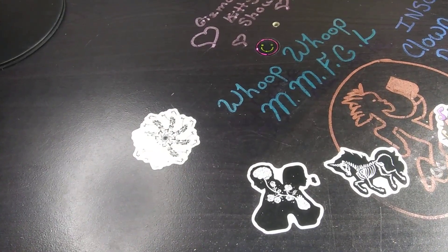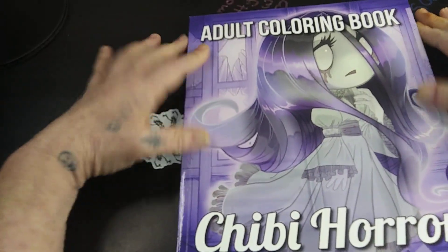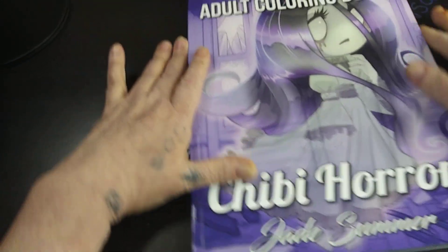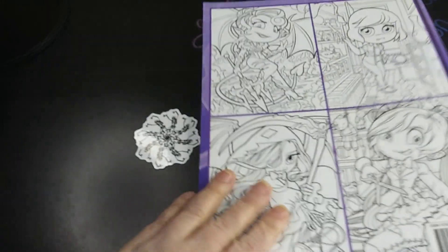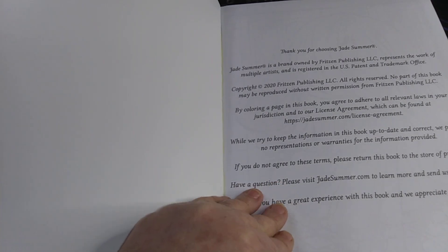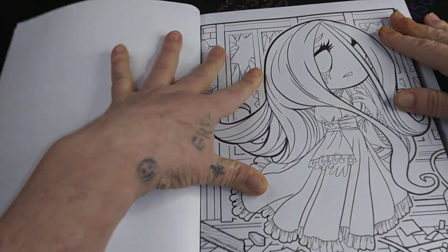Now, the book that I'm planning on starting in — and give me about 15 to 20 minutes — is the Ad Talk Coloring Book by Chibi Hara, Jade Summer. I'm planning on starting on this one, trying to do a couple of other pages in here. Sometimes I might scramble through the book and find one and do it in the middle, but I think I'm going to start from the beginning.